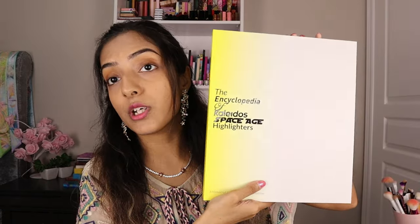I also have this giant thing — the Encyclopedia of Kaleidos Space Age Highlighters. It has these very scientific-looking diagrams on it. Two of these I believe are multi-chromes, the rest are nice shimmery sparkly highlighters. I'm excited to try all of this on and get a feeling for what the brand is like and what's so special about it.